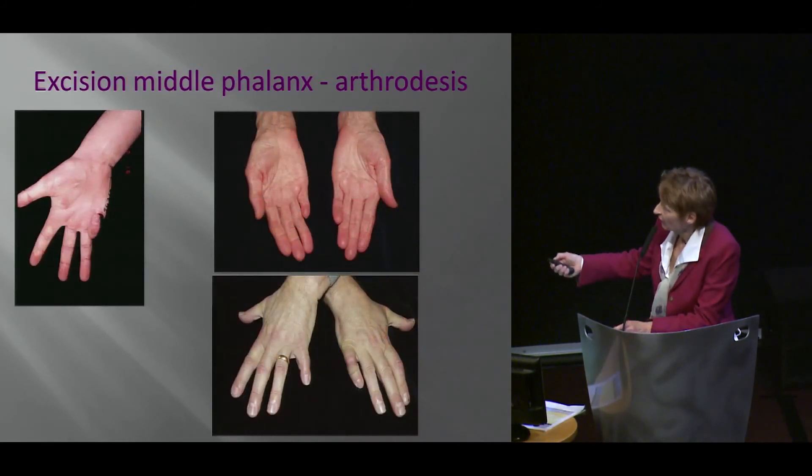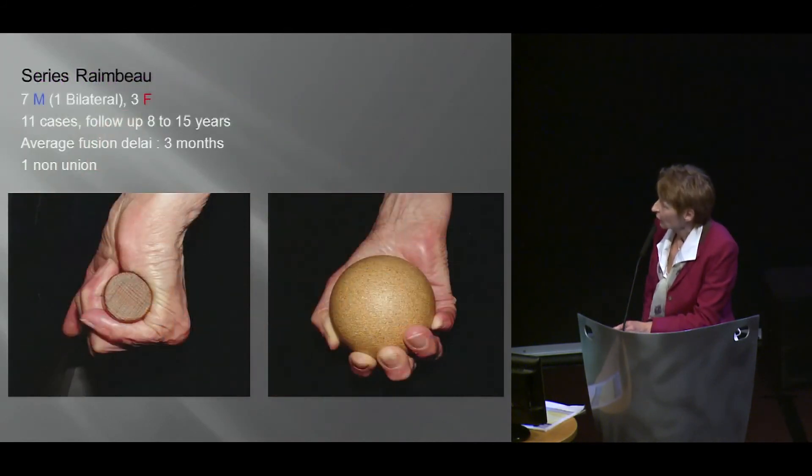You see quite satisfactory results. This is one of his cases — a severely contracted finger — this is the end result. It's a little shorter, but not that much. Provided you have a good MP joint, the result is quite satisfactory.